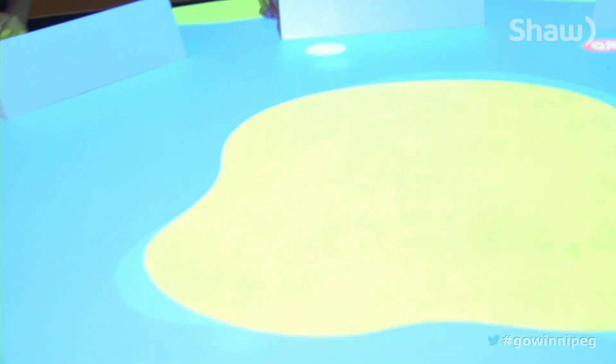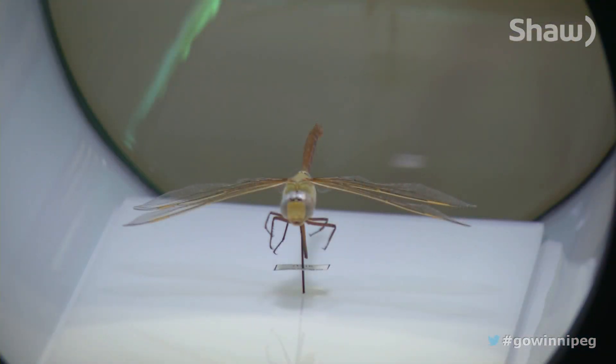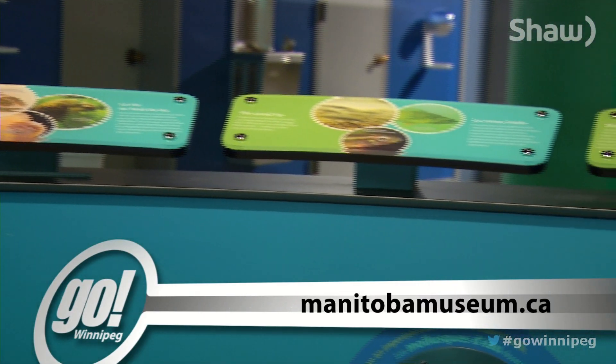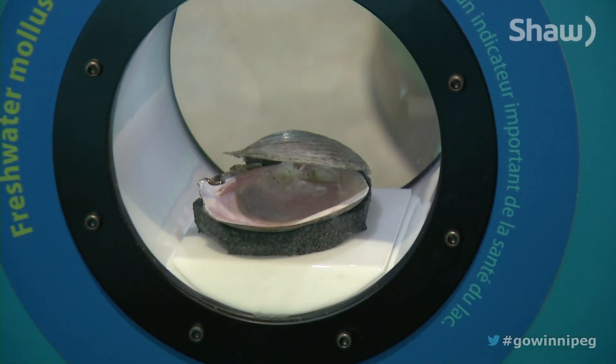I think it's really fun and if people make the right choices, it really can help the environment. The Lake Winnipeg Shared Solutions exhibit is a permanent exhibit in the Manitoba Museum. You can get more information by visiting manitobamuseum.ca. For Go Winnipeg, I'm Kim Kasher.